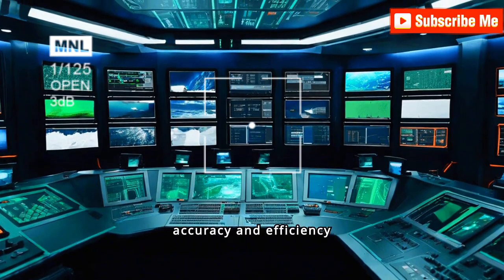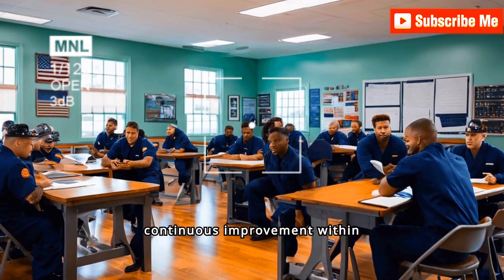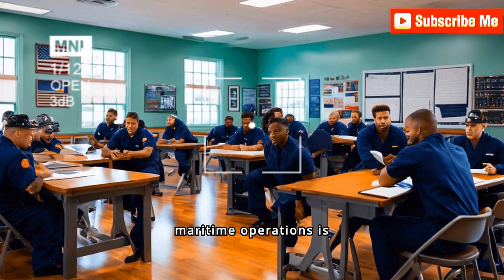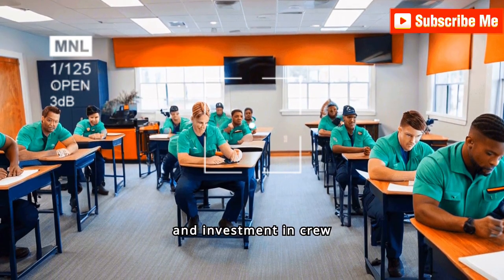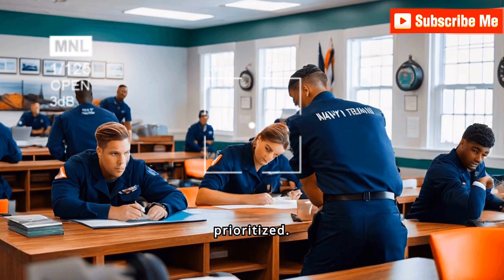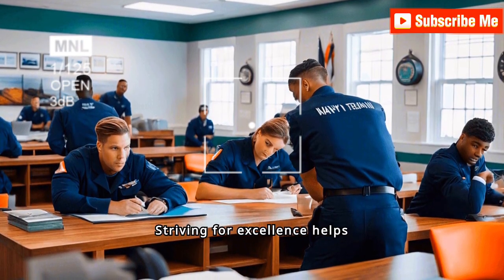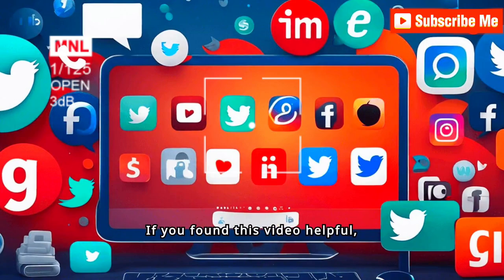Leveraging technology ensures accuracy and efficiency in ship management. Encouraging a culture of continuous improvement within maritime operations is essential. Regular feedback, periodic audits, and investment in crew training foster an environment where safety and compliance are prioritized, helping to mitigate risks and promote sustainable practices in the industry.